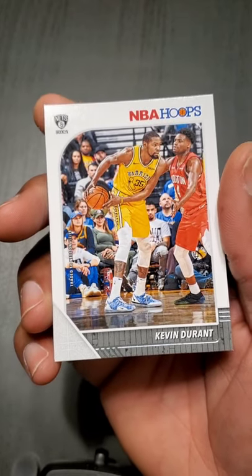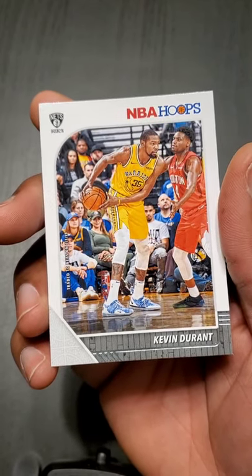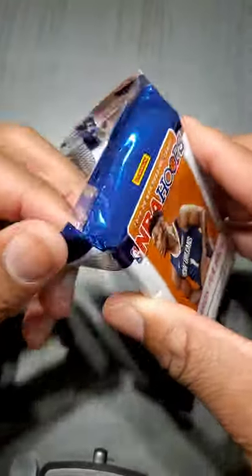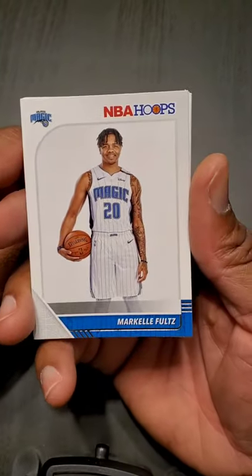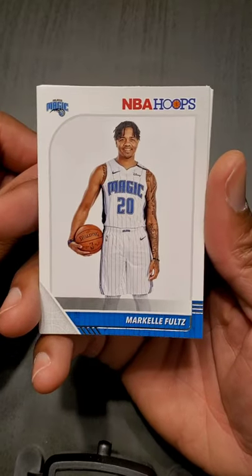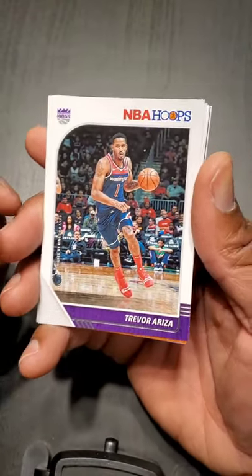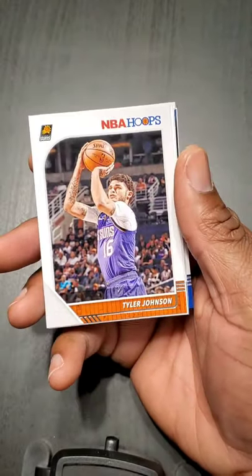KD — sick card. Man, not the Achilles though. Good luck to you KD, good luck to the Nets and the Warriors, hopefully those trades worked out for everybody during free agency. Markelle Fultz — this guy's a bust. Trevor Ariza, trying to get on a contender — could be the Kings. Tyler Johnson — got that huge contract from Miami.